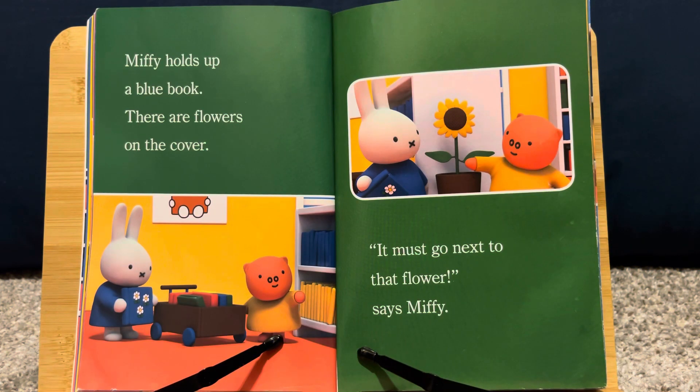Miffy holds up the blue book. There are flowers on the cover. "It must go next to that flower," says Miffy.